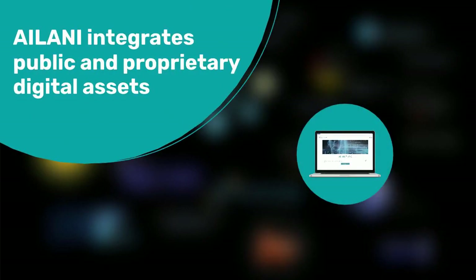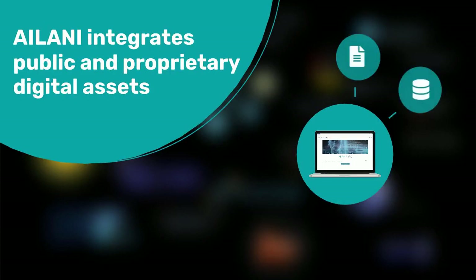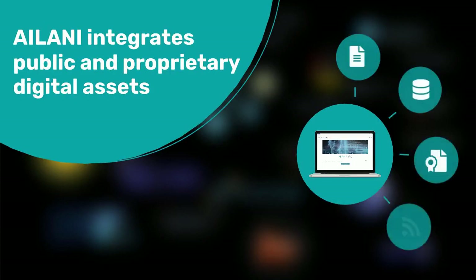Ailani integrates public and proprietary digital assets, including documents, databases, patents, newsfeeds, clinical trials, and chemical compounds.